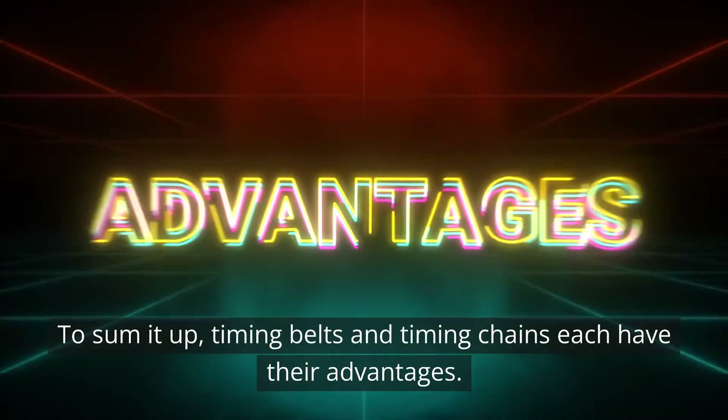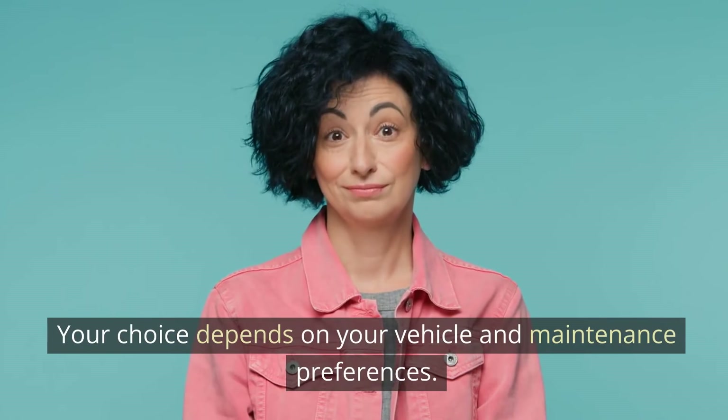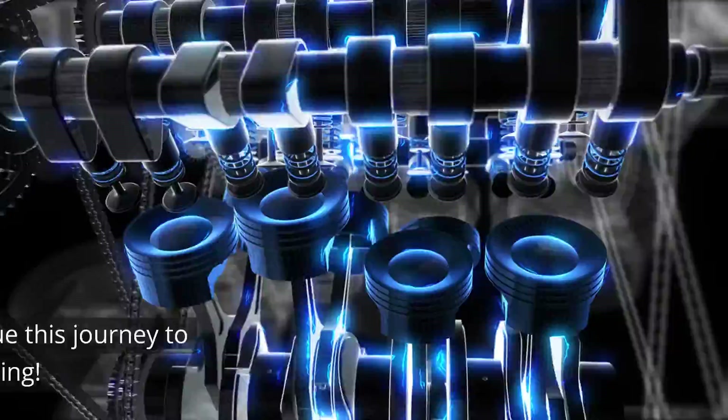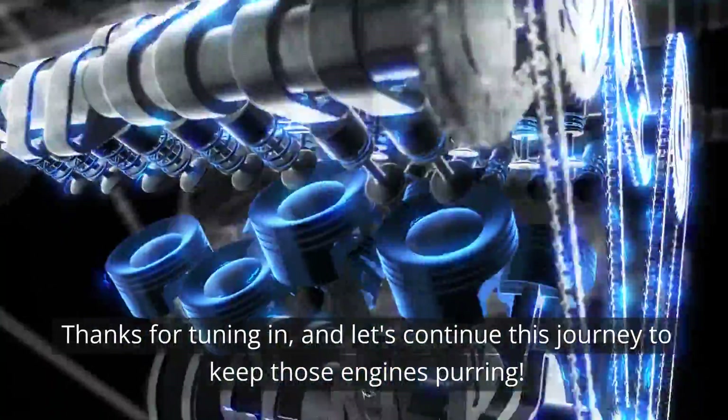To sum it up, timing belts and timing chains each have their advantages. Your choice depends on your vehicle and maintenance preferences. Thanks for tuning in, and let's continue this journey to keep those engines purring.